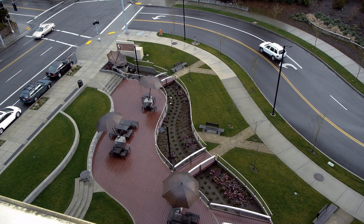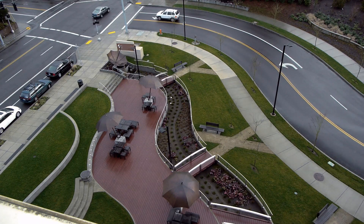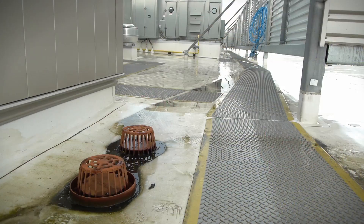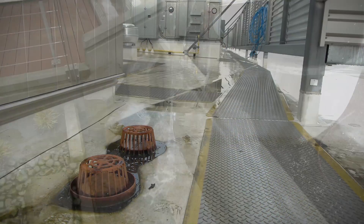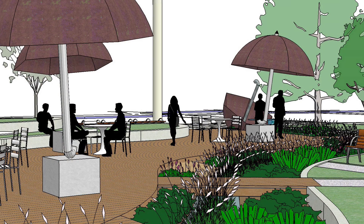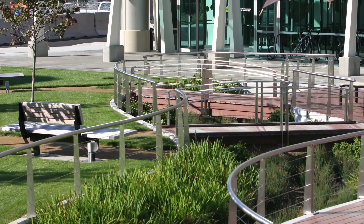Probably the most interesting thing about this fountain is how many different functions it serves, whether people realize it or not. It was an opportunity to realign an intersection — that's a transportation improvement for the community and the employees. It's a stormwater feature that diverts thousands of gallons of stormwater every year from an overcapacity combined sewer here in the city of Portland. It also provides an amenity for the employees — a healthy place for people to go outside and get some fresh air.